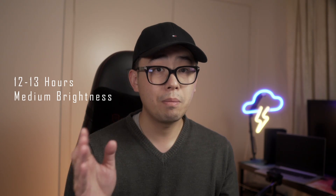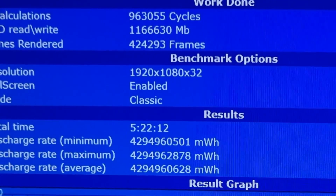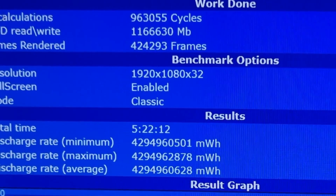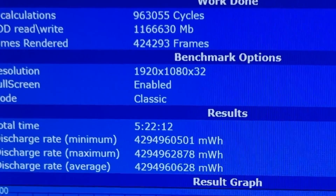Battery life on this unit is phenomenal, which is somewhat expected from a low-performance PC. I was able to get about 12 to 13 hours at medium brightness. Keep in mind that if you're running mostly non-ARM native apps, you may go through battery a bit quicker. For example, using the Battery Eater program, which is not ARM native, I drained the battery from 100% to flat in five and a half hours. But for those doing mostly Excel, word processing, or general browsing, you'll be pretty pleased.